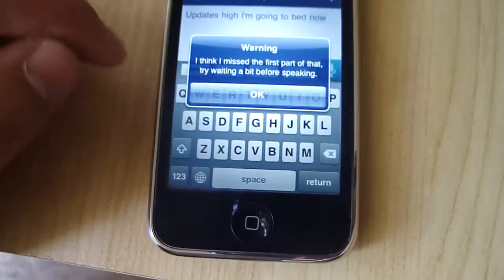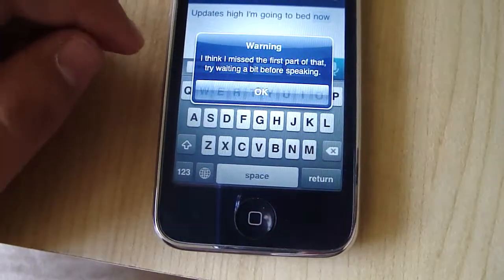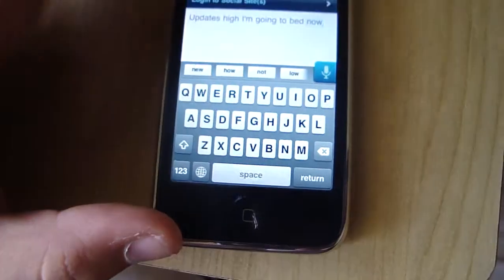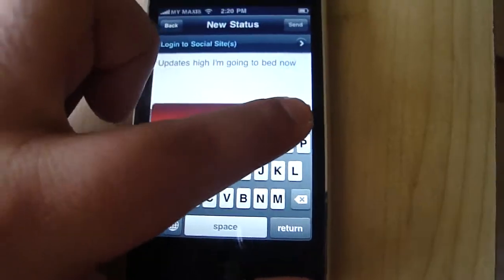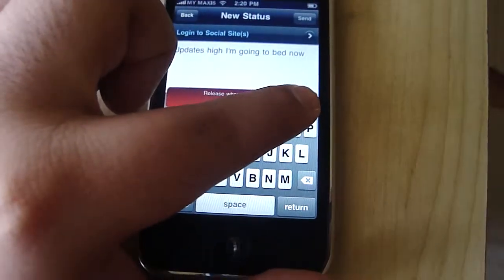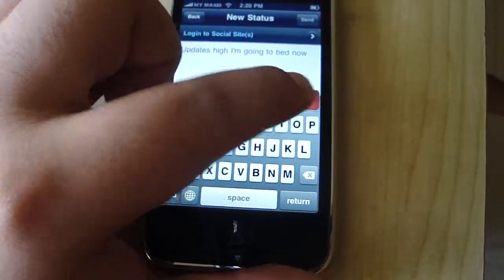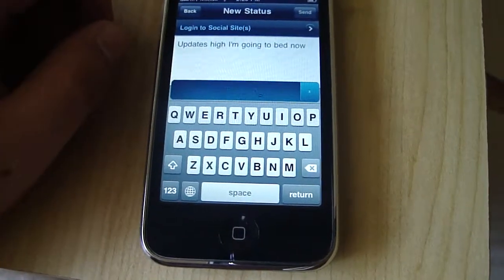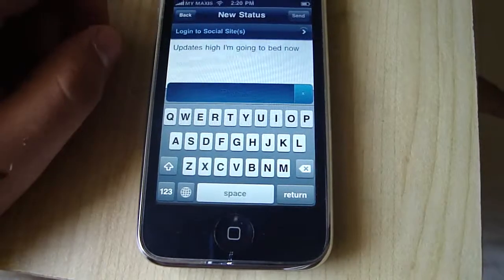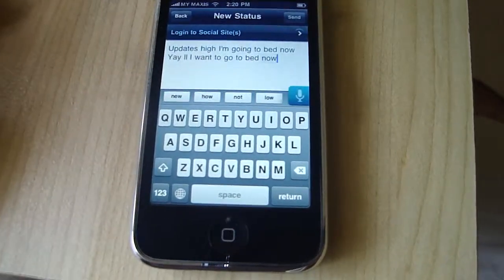Okay, I think I missed the first part of that — it says 'try waiting a bit before speaking.' He didn't get it very well, so I can tell him again. Hello, I want to go to bed now. You better not have an accent.